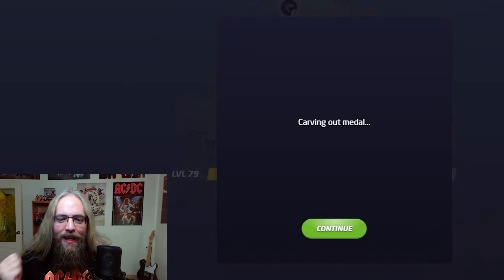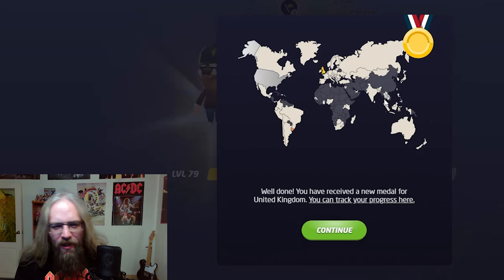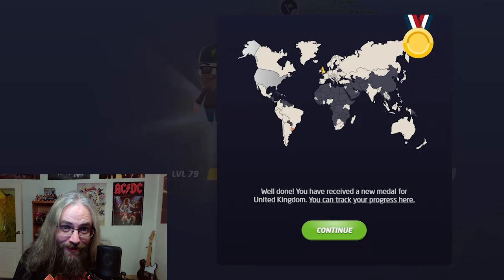I got a gold medal on the United Kingdom map! And that's my first gold medal. I don't play a lot of the country-specific ones, but my UK shorts do very, very well, so I wanted to make a longer video solely dedicated to the UK. Thank you all, United Kingdom residents. Leave a comment, let me know if you enjoyed it. Thanks for watching — have a good one.